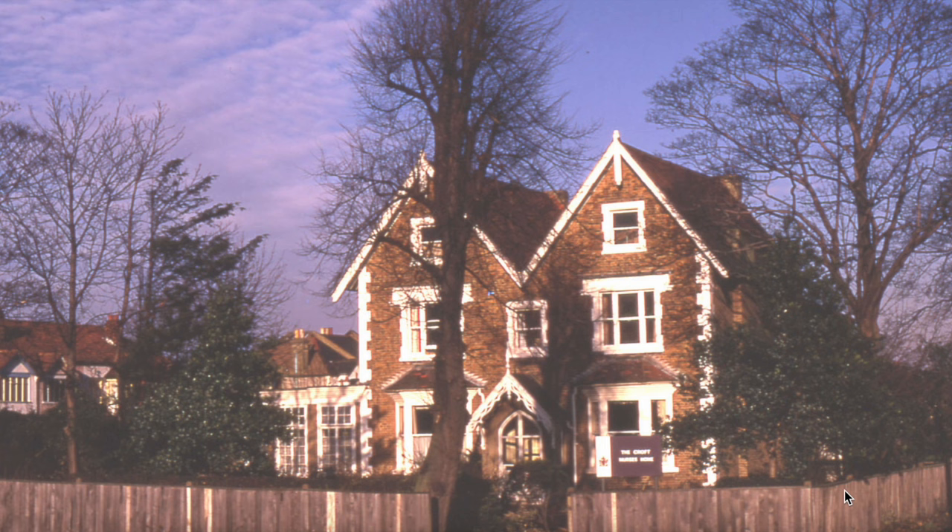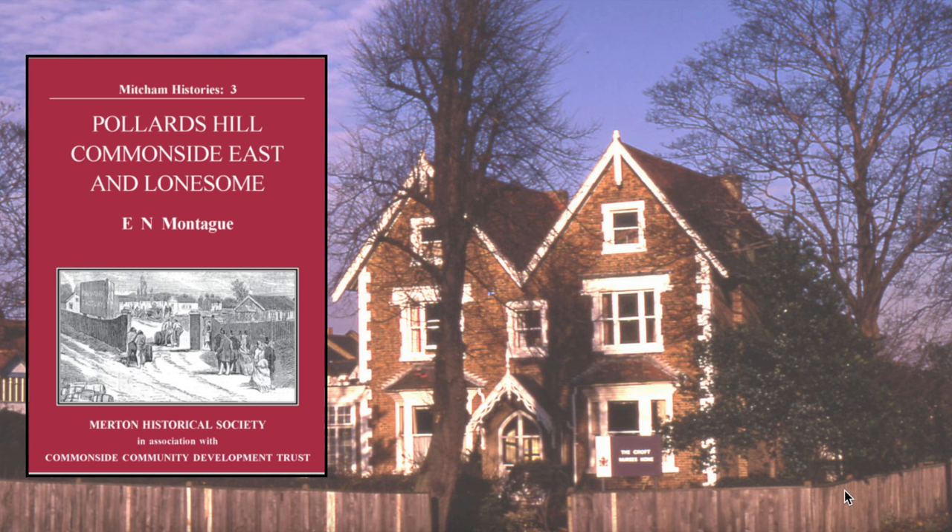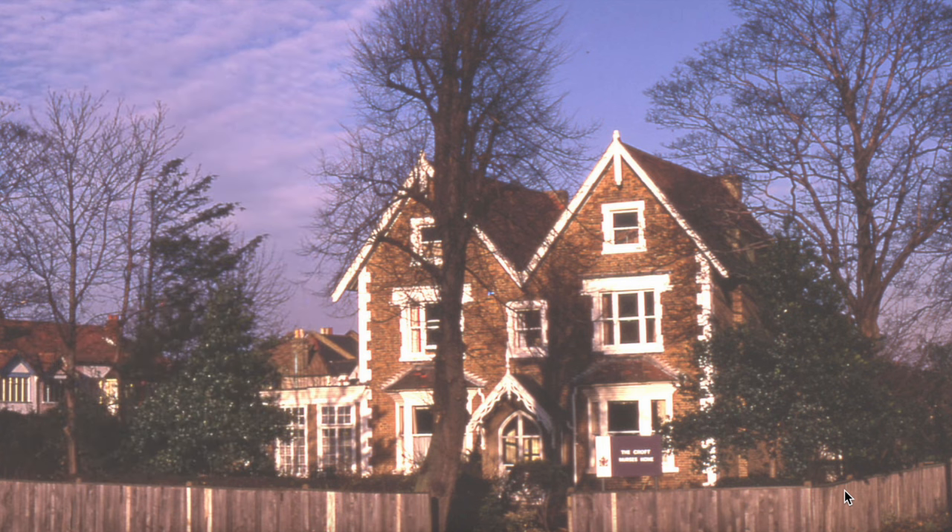In Montague's Mitcham Histories No. 3, Pollard's Hill, Common Side East and Lonesome, chapter 4, page 51, he says: standing close to Beehive Bridge, at the corner of Spencer Road, was the Croft, a double-fronted mid-19th century house with typical gothic detailing, which was demolished in 1973.